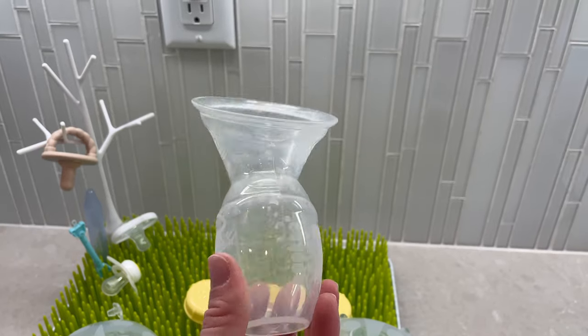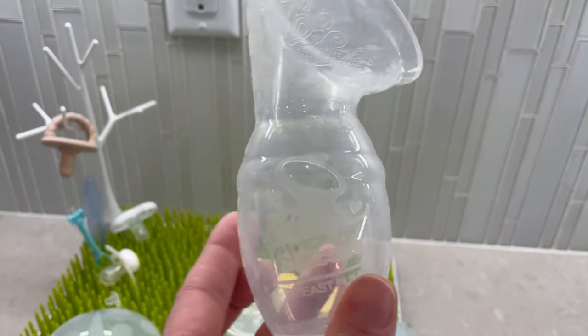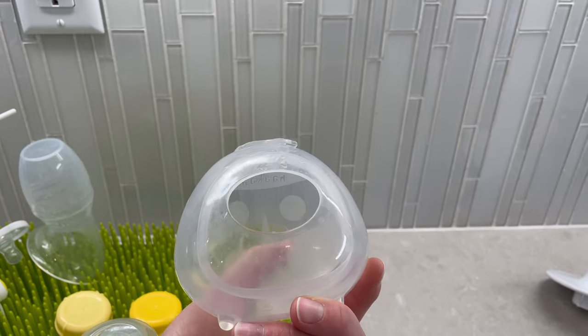Next is a Haakaa. I did not have this with my first daughter and these things are awesome. I have two different kinds — the breast pump style one and the milk catcher ones. They both work great, though I prefer the pump style because it gets out more milk. But if you're ever experiencing letdown and you want to save that milk rather than letting it go into a breast pad, the other ones are great too. These are definitely a holy grail item for me — super affordable.